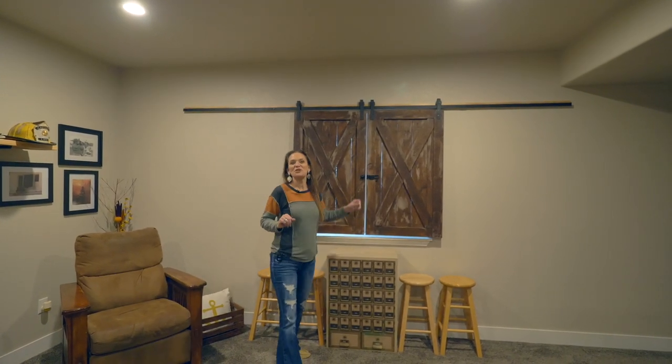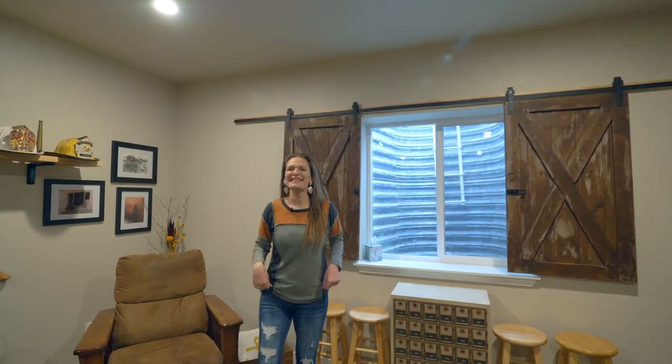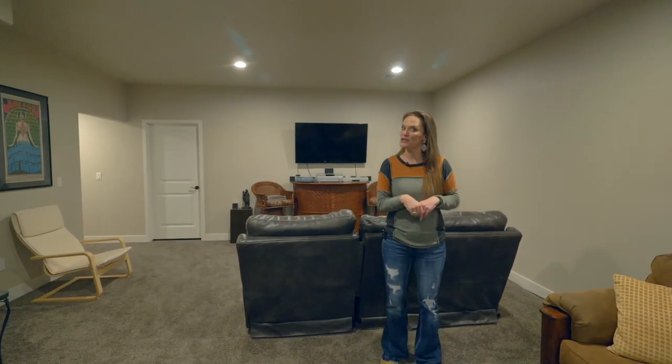Picture-perfect handmade barn doors — just kidding, but you all know how much I love barn doors. What I should have said is this picture-perfect family room. Just look at the size. There are so many things you could do with this room. It could be a movie room because it will fit lots of furniture.